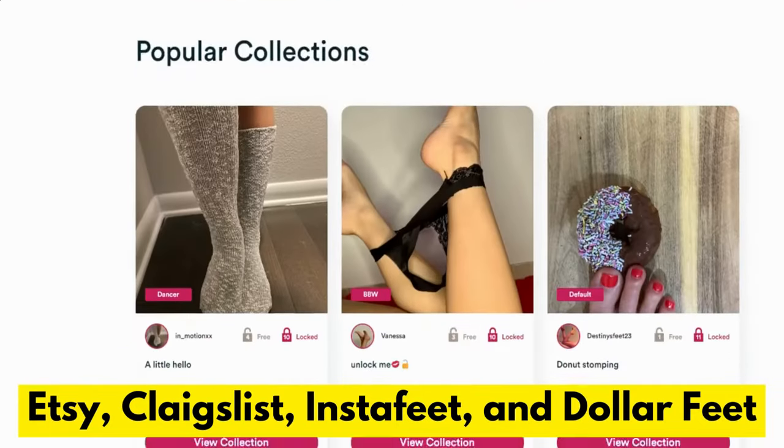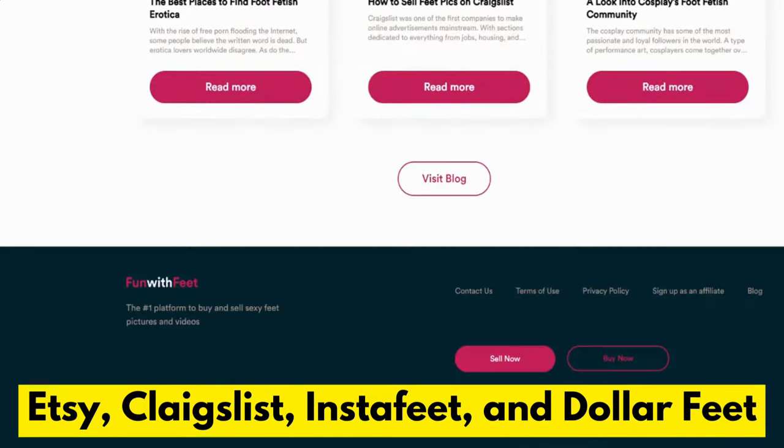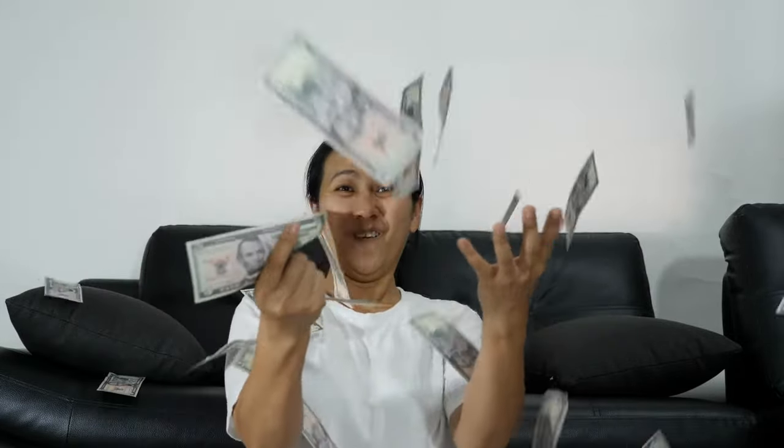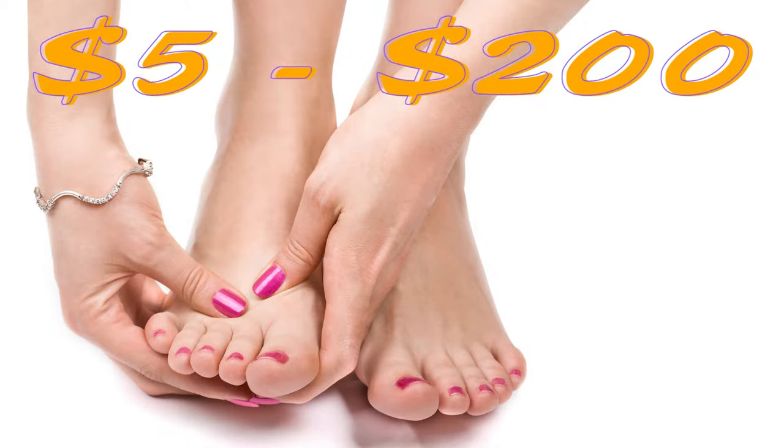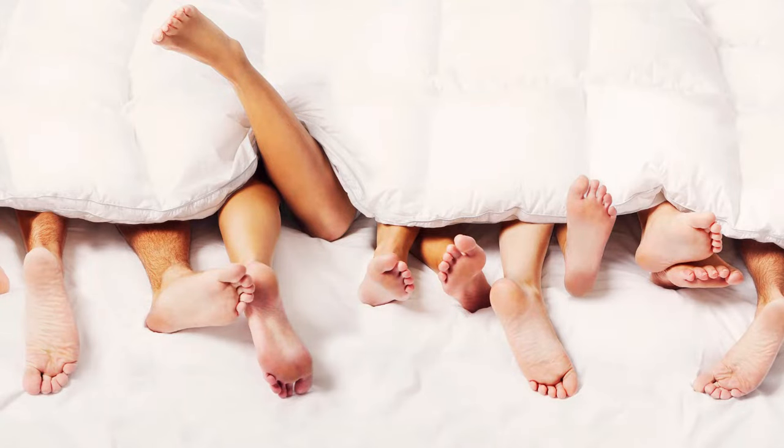How much can you make selling feet pics? As a beginner, it's recommended that you price your pictures lower than the established sellers. However, it's important to remember that this is just a starting point, and you can always increase your prices as your skill level improves. Generally, you can expect to sell your work for anywhere from $5 to $200 per photo. And don't be afraid to negotiate with clients — chances are they'll be more than happy to pay a little more for a great photo.